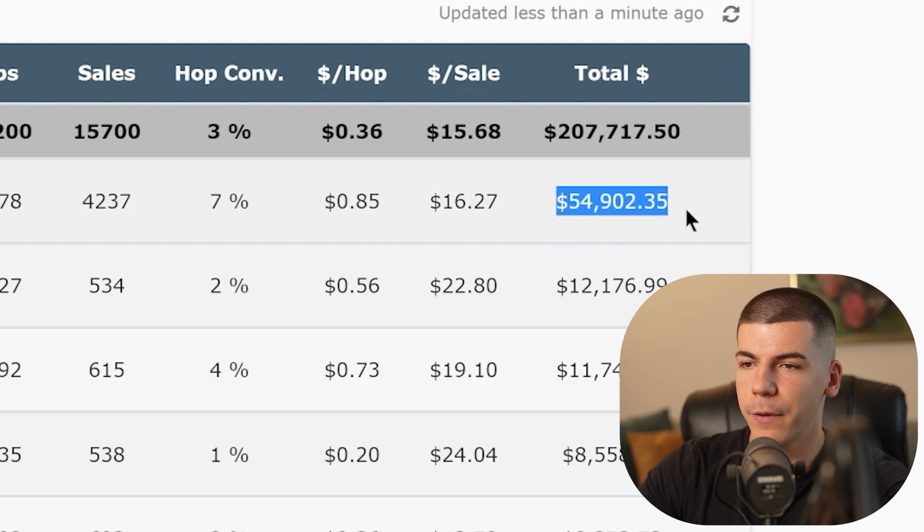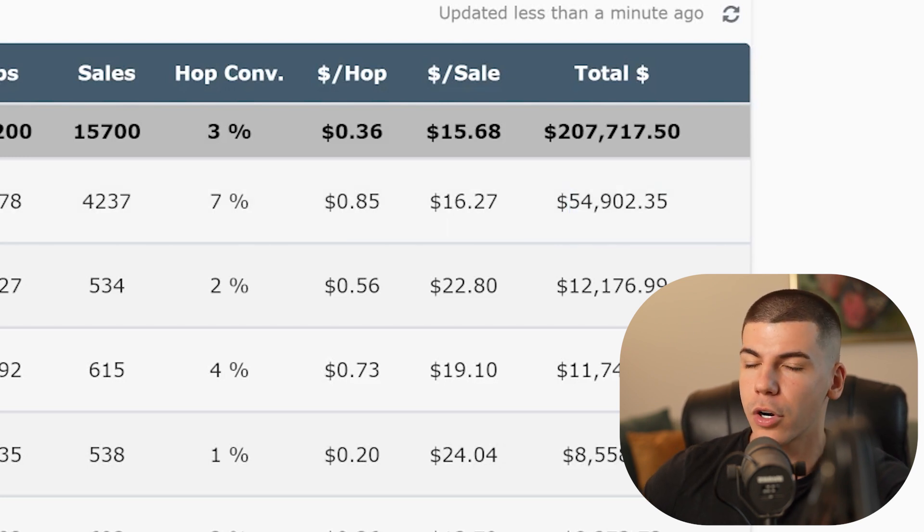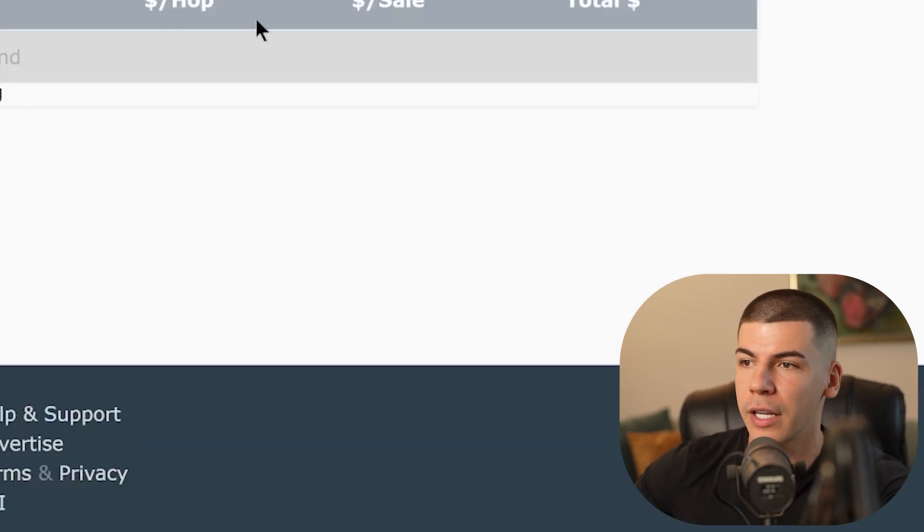$54,000 and $54,900 with this one single offer. Warrior Plus is a platform where you can find a lot of different affiliate offers in the make money online and online business niche.